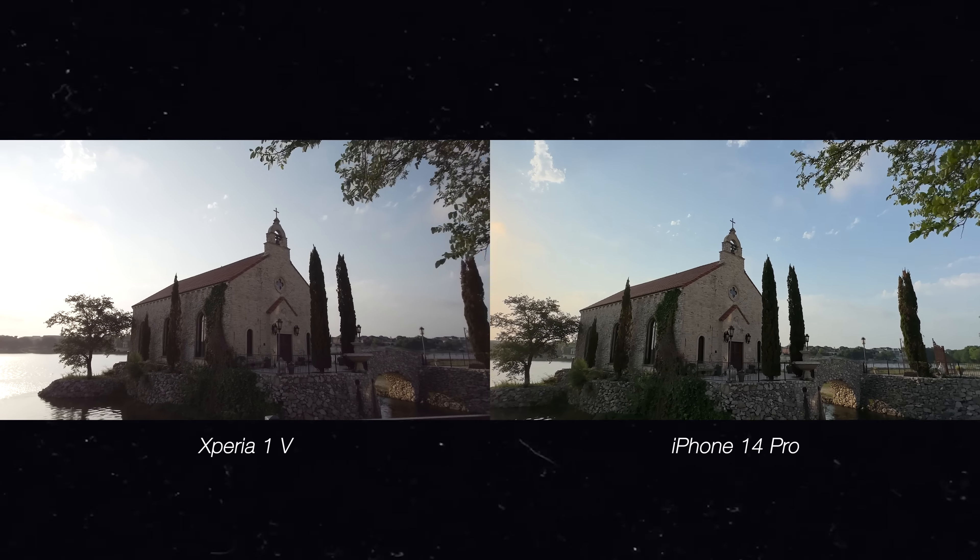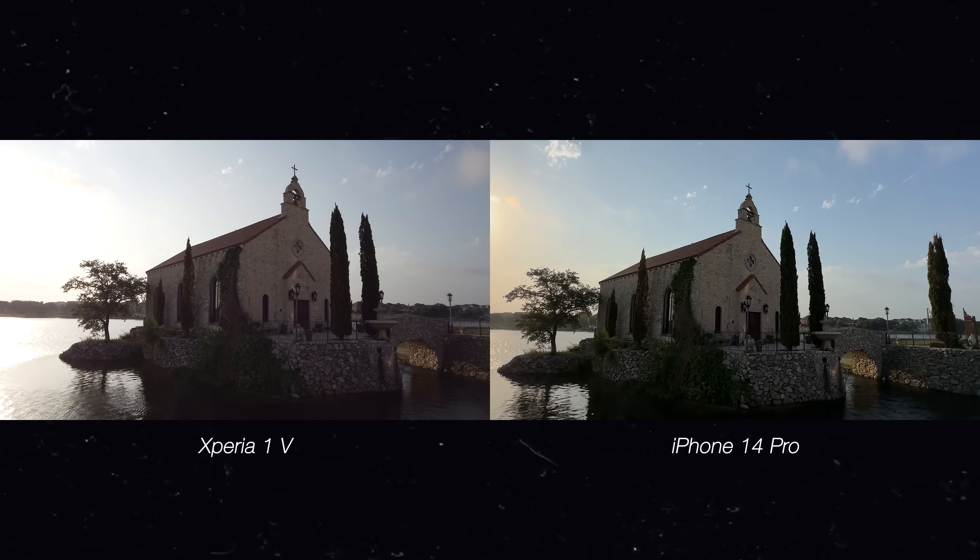Personally, right out the gate, I think the Xperia 1 Mark 5 looked a little bit better — looked more natural and more aligned with my other Sony Alpha cameras. The iPhone footage still looked good, but there were some moments where it looked like phone footage. Both phones shot some pretty good stuff, and there were moments where both phones kind of sucked.